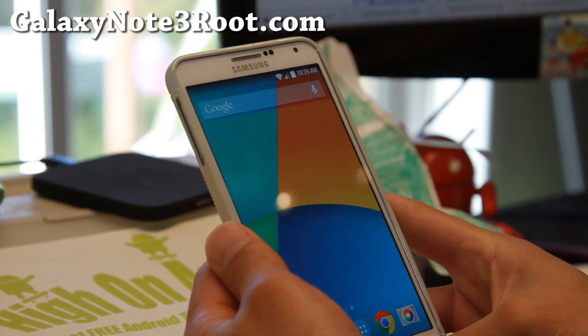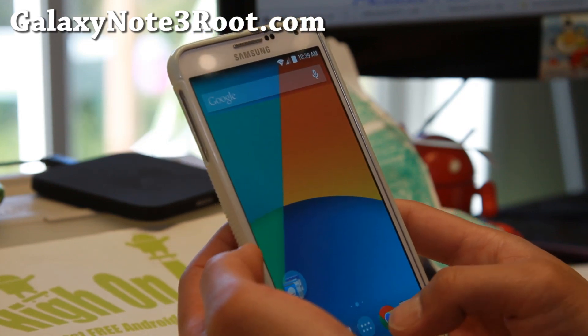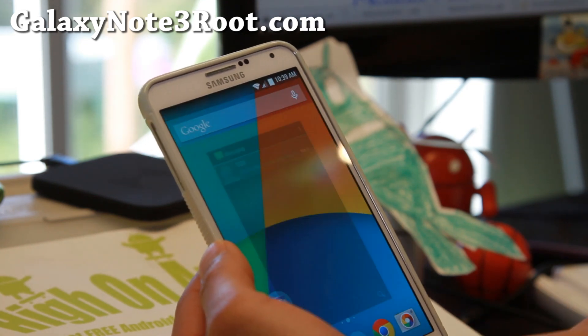So you can do all of that with this camera. As far as the dialer, I know some of you love the KitKat dialer, so it does come with KitKat dialer. Messaging is AOSP also, so that's good.